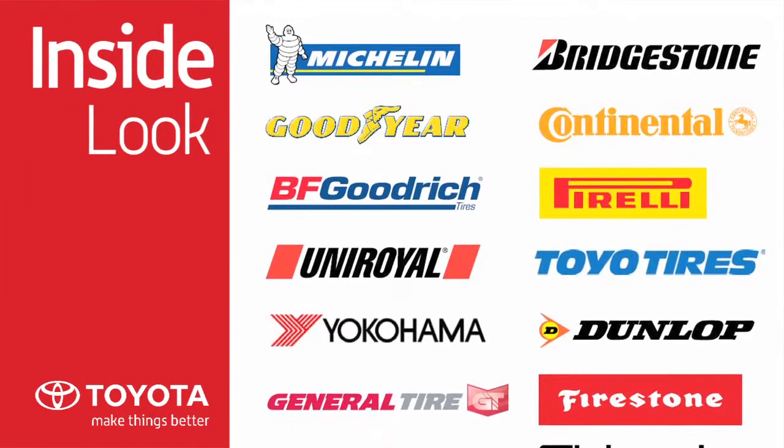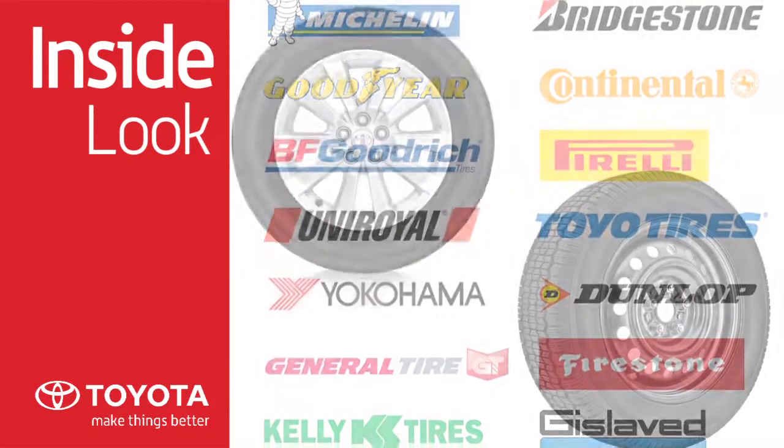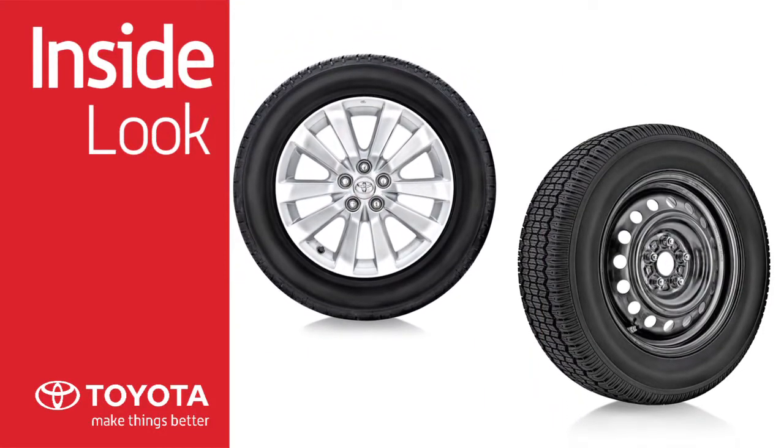Toyota offers a wide range of tire brands and sizes, from high-performance summer and all-season to winter tires. We have tires to fit any Toyota vehicle.